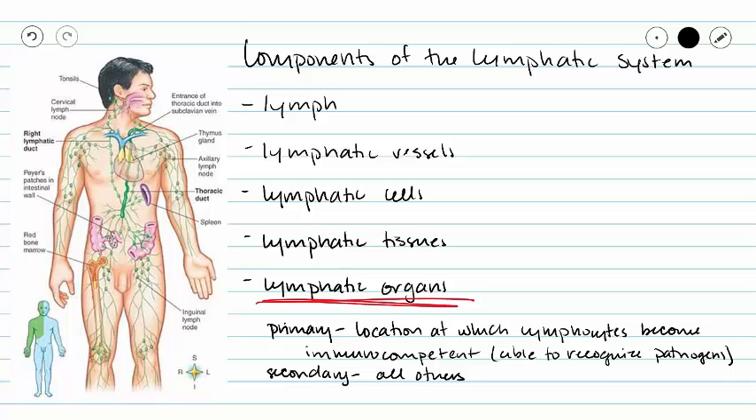That is, they are then able to recognize and respond to antigens. However, in all of our other lymphatic organs, they are considered to be secondary lymphatic organs. These immunocompetent cells will migrate to these secondary lymphatic organs after maturation in the primary lymphatic organs.